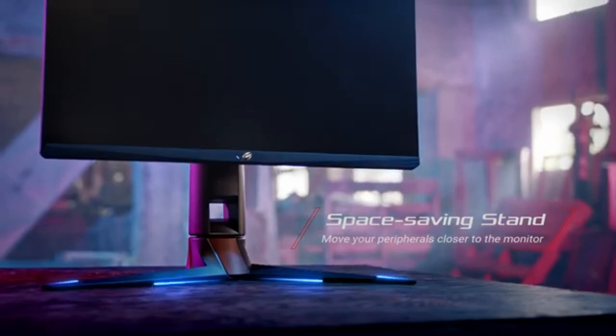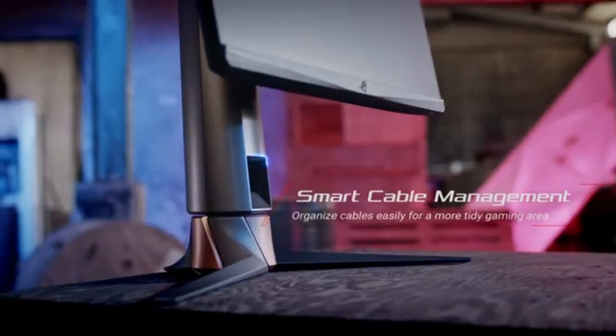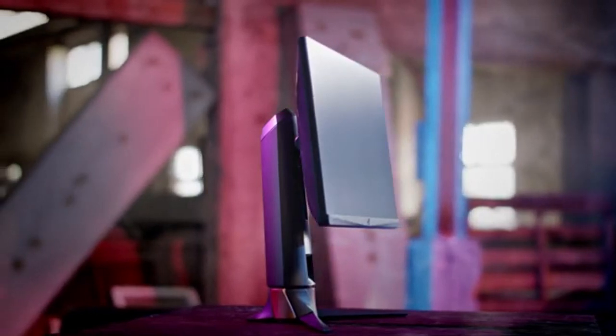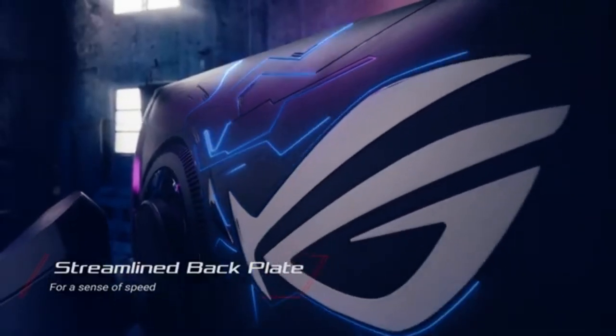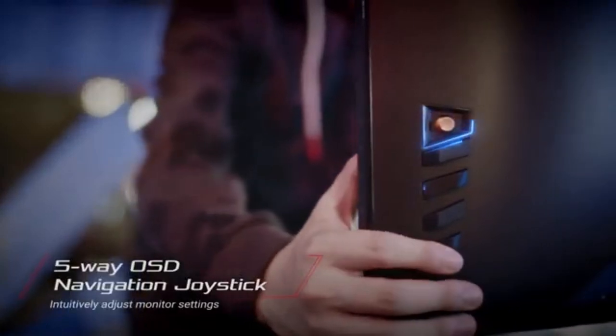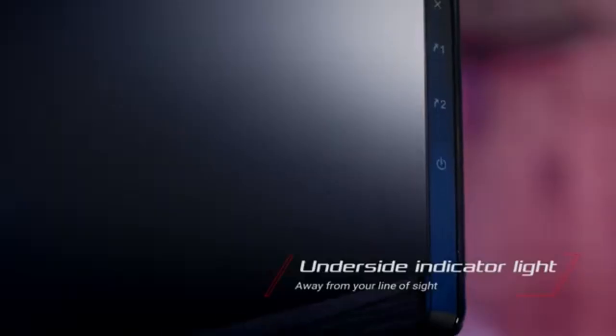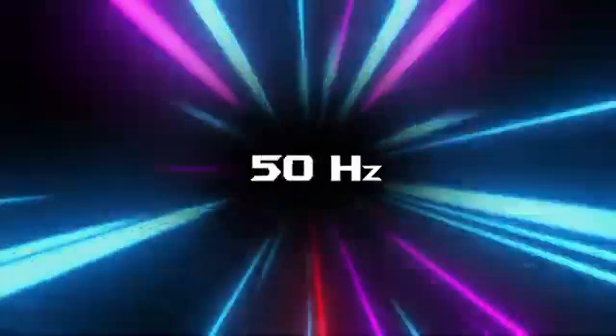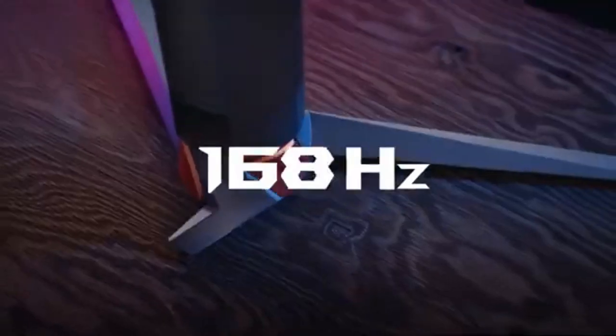Customize the lighting to complement your gaming setup, sync it with in-game events, or have it react to music. RGB lighting adds a dynamic and immersive element to your gaming atmosphere. Aside from its technical capabilities, the monitor has an ergonomic design that allows for tilt, swivel, pivot, and height adjustments to ensure ideal viewing during long gaming sessions.